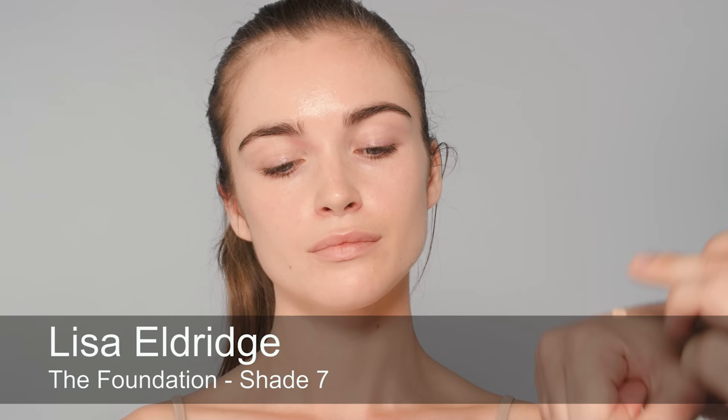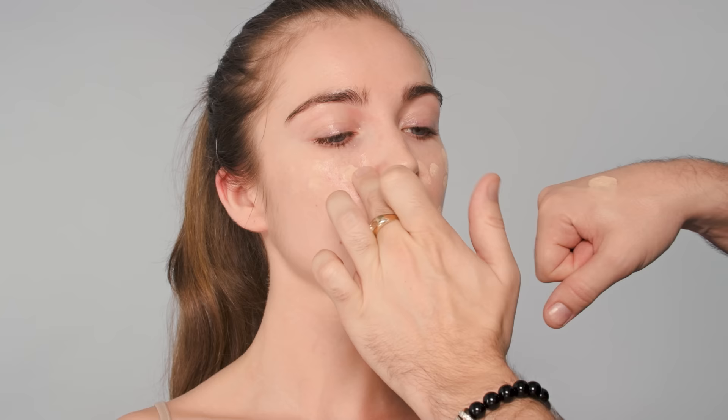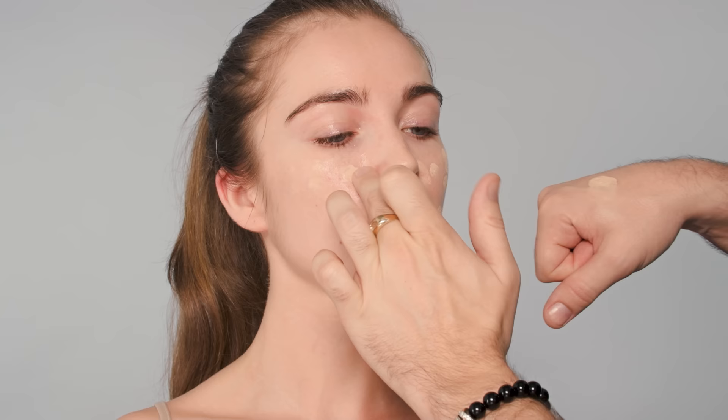I'm going to use Lisa Eldridge's foundation today — this is shade number seven. I'm going to apply it just in the areas where I need coverage. Elle has beautiful skin, so we're not going to use a lot. I just dot it on the face. She's got a little bit of redness around her nose, so we'll concentrate there, and a little bit on the forehead.